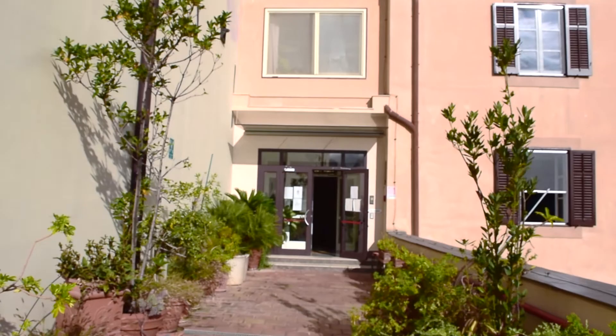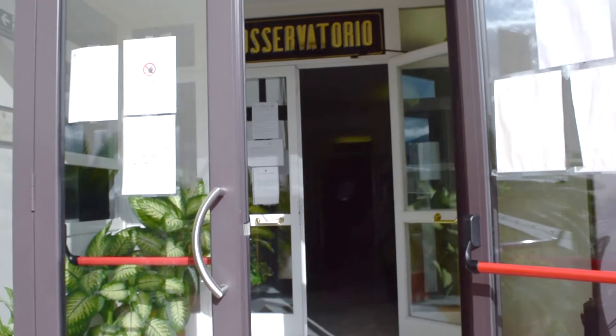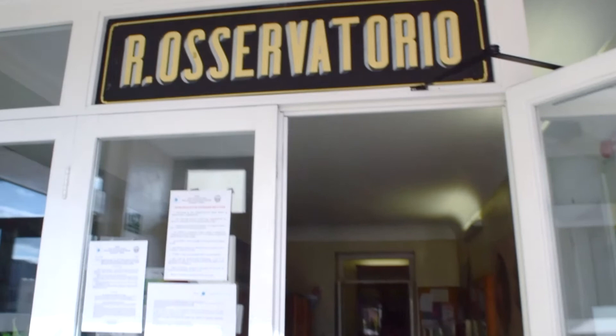The Museum of Palermo Observatory is located on the top of an ancient tower of the Royal Palace, in the original rooms that housed the Specola Panormitana, established in 1790 by King Ferdinand I of Bourbon.